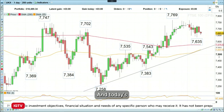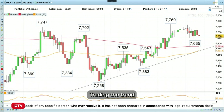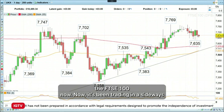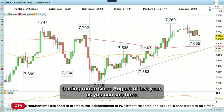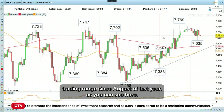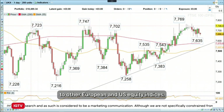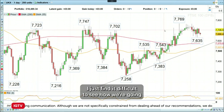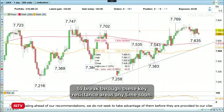Today's Trading the Trend is basically going short the FTSE 100. I know it's been trading in a sideways trading range since August of last year, as you can see here. And it's also been a great underperformer compared to other European and US equity indices. I just find it difficult to see how we're going to break through these key resistance areas anytime soon.